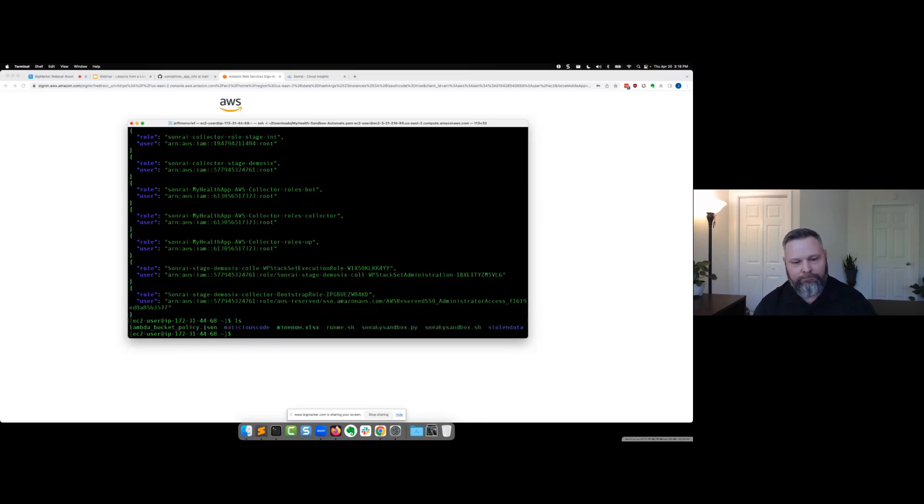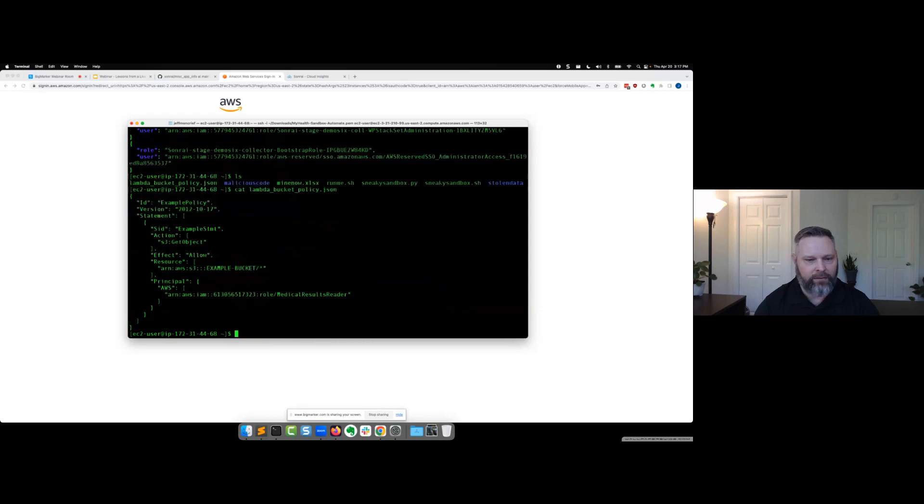I could try every single one of those roles, but maybe I start poking around. If I list the contents of the home directory of the user I just logged in as, there are a couple of interesting files. There's a 'LambdaBucketPolicy.json' file — super interesting, especially when we remember that back in the GitHub repo file, it mentioned something about a Lambda writing something to prod. I'm in a sandbox right now, but that file might get me somewhere else, closer to the promised land.